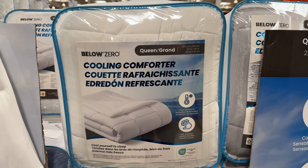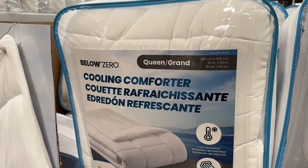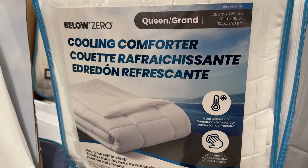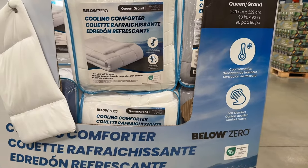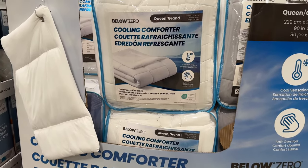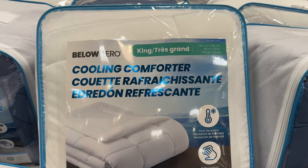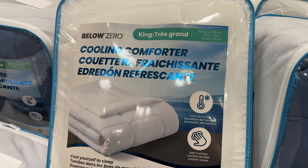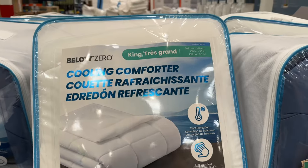If you prefer to be cool when you sleep, definitely pick up one of these cooling comforters by Below Zero. I tend to get hot when I sleep, but last night after trying this out I really like how silky cool to the touch it is. The weight of the blanket is just right and it's hypoallergenic. Available in king size for $60 and queen size for $50, three colors are available: blue, gray, and white.